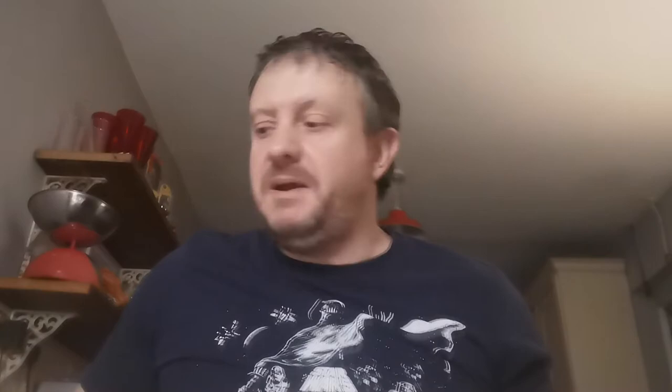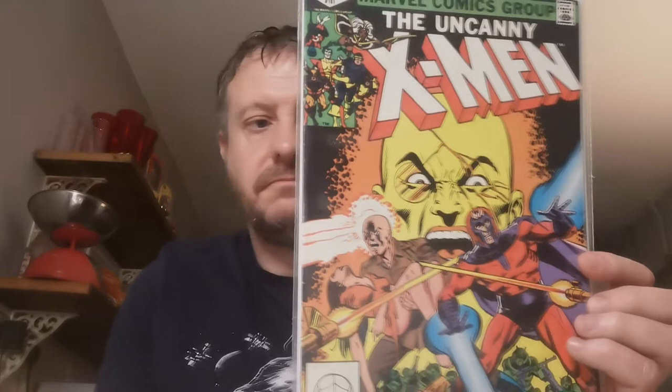Issue 148. This is the first appearance of Caliban, who I enjoyed in both the X-Men Apocalypse movie and the much better Logan movie. Angel quits the X-Men in this issue as well. On to the second big pile of books. We've got Issue 161 and this is the origin of Magneto. £5 for that one — overpaid a little bit.